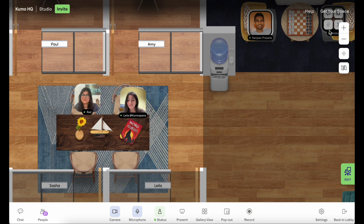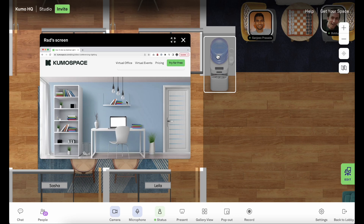Hey Rad, how's it going? Hey Layla, it's good. How are you? Doing good. How's that blog post you've been working on? I actually just uploaded it — do you want to see? Yeah, share your screen.